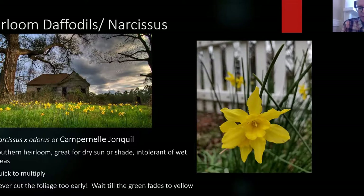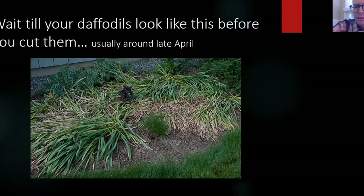Never cut the daffodil foliage too early — I can't stress that enough. I thought I was cutting them at the right time last year, but apparently I didn't wait quite long enough, and this year we didn't have as many blooms. You want the foliage to look more like on the right — almost completely collapsed where you can just pull it out. That's a good way to clean them up. By late April or May, depending on the heat, they've stored up enough energy to bloom next year.